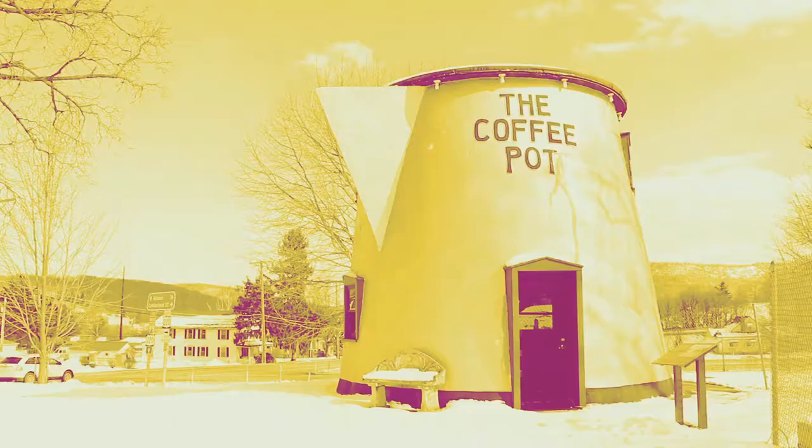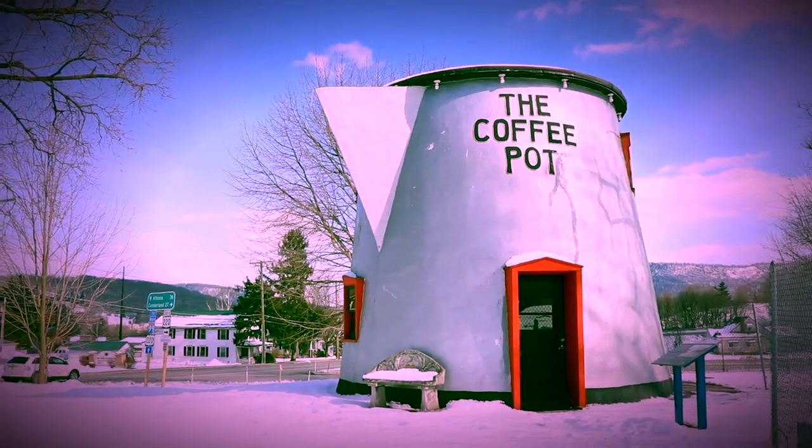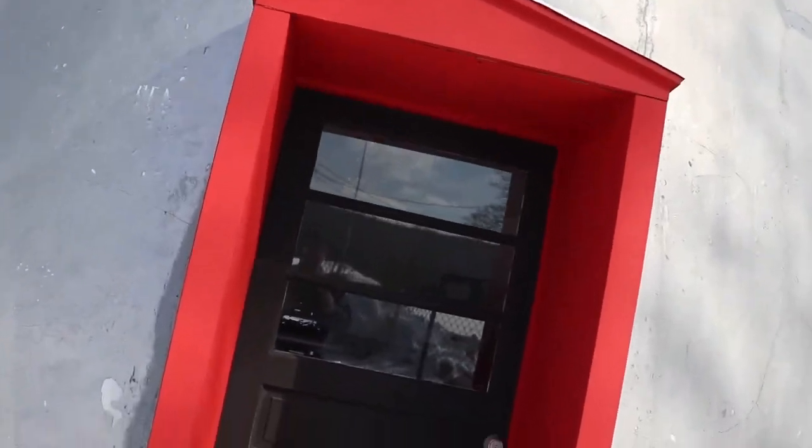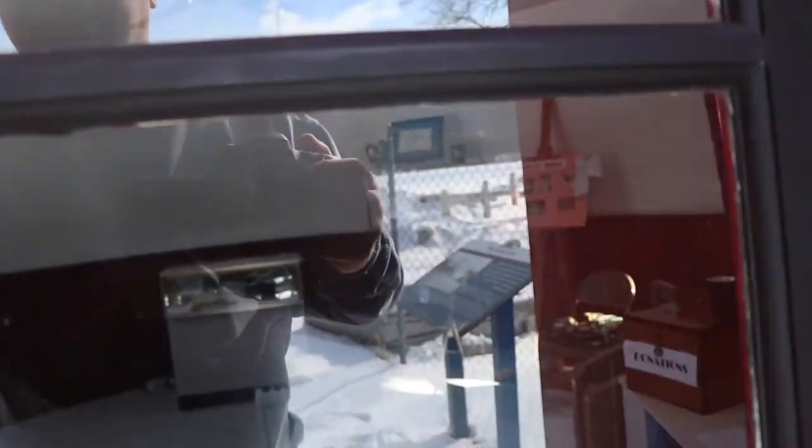Howdy, folks. I am just as excited to show you this as I am excited to be here. We're finally here at Bedford, Pennsylvania, and my golly, it's the coffee pot!